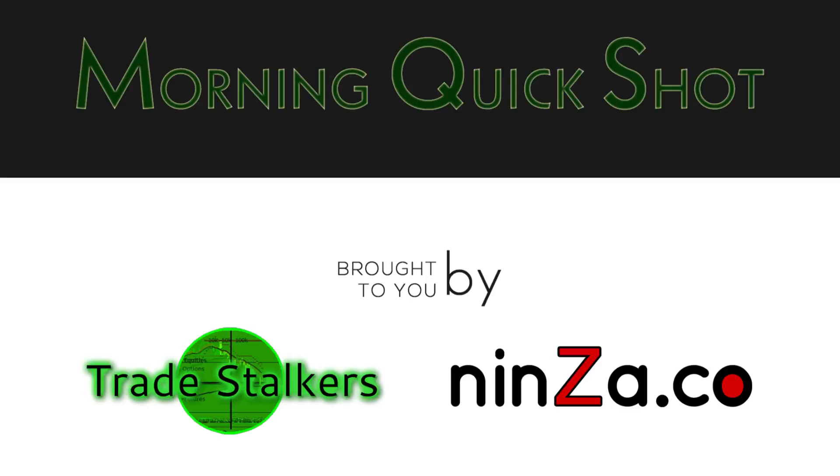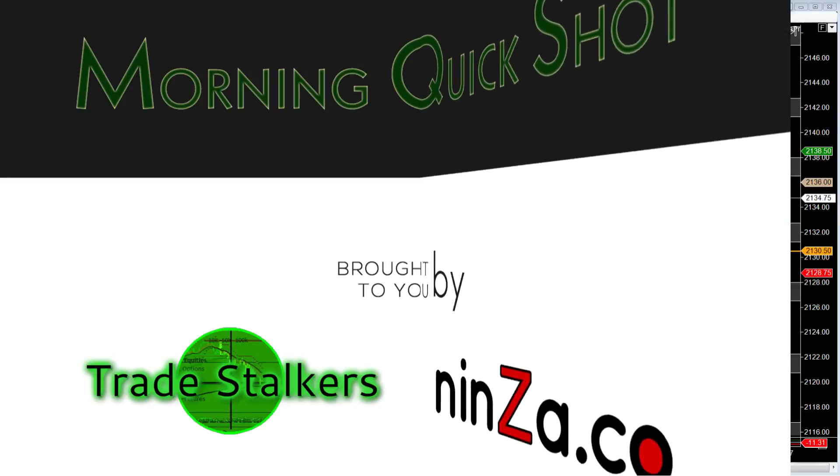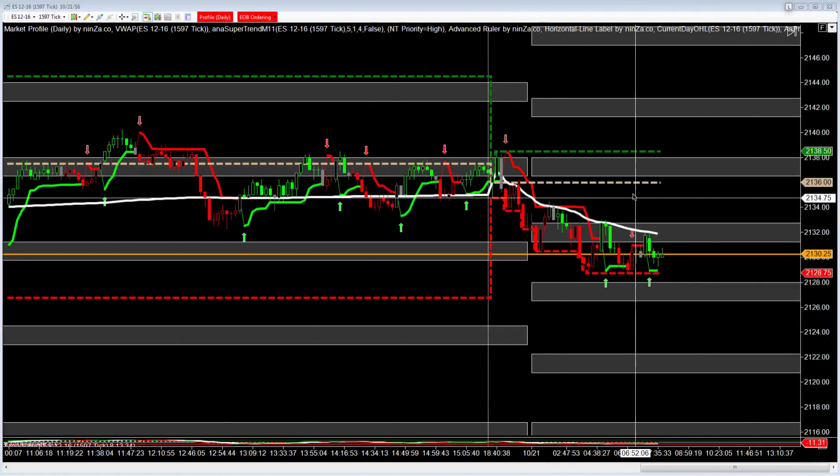Good morning, this is Frank with the Morning Quick Shot, brought to you by TradeStockers and NinjaProTraders. It's Friday, October 21st, it's about 7:40 Central Standard Time. For about the next 5-6 minutes, I'm going to give you targets to the upside, targets to the downside, and possibly there's consolidation, and we'll take a quick look at market profile.